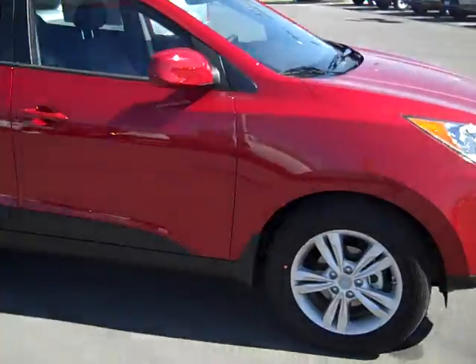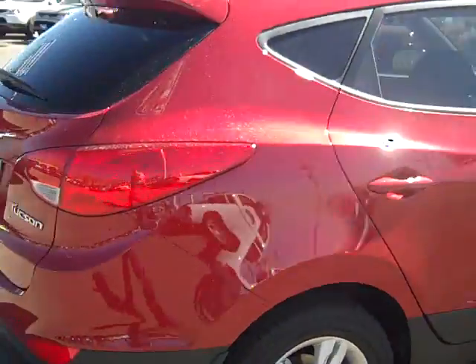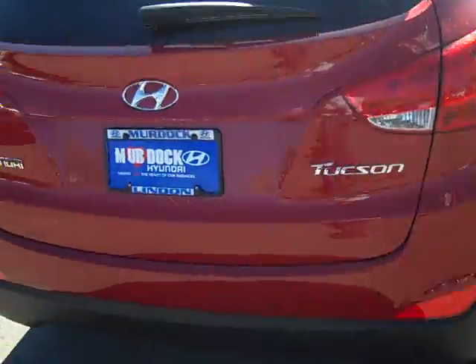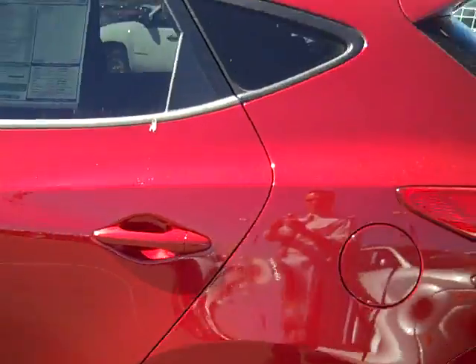I just grabbed this one. I wasn't sure exactly what you wanted. This one's obviously red, and you probably already know how smooth the lines are on it. This guy's been a very popular car, very popular color for us as well.